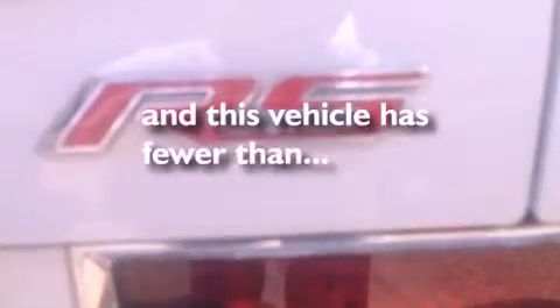Additional features include a passenger side vanity mirror, fog lamps, an anti-lock braking system, side curtain airbags, air conditioning, and this vehicle has less than 33,000 miles.